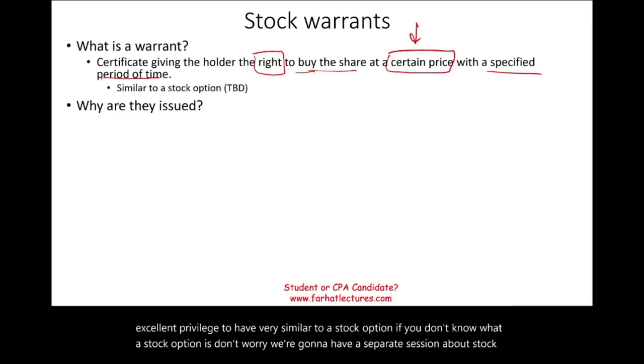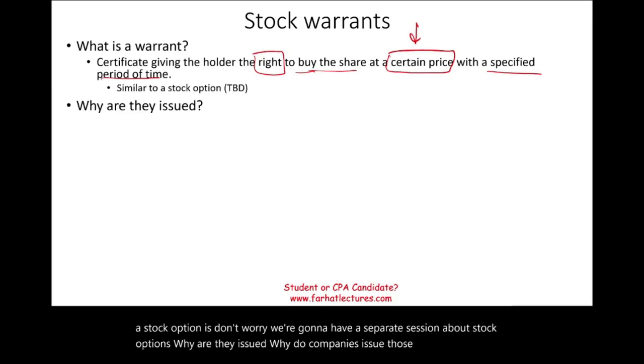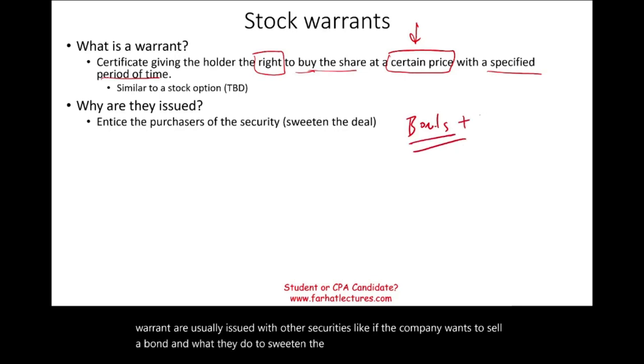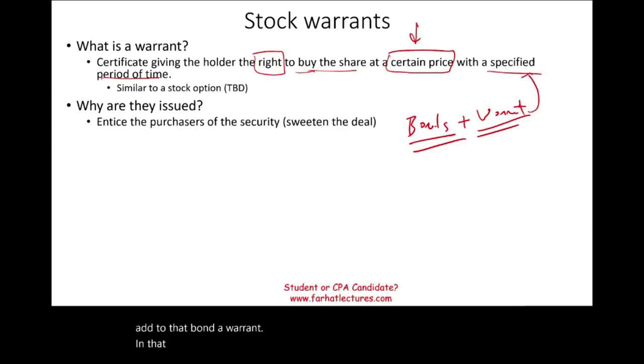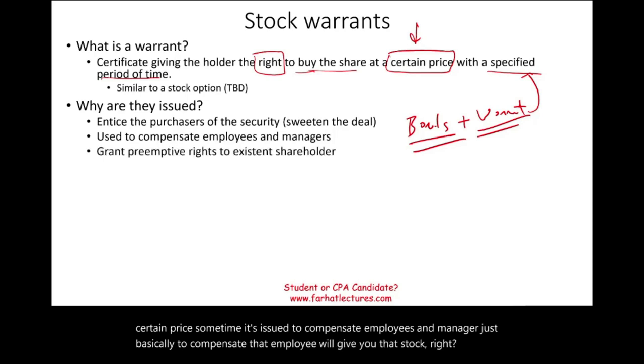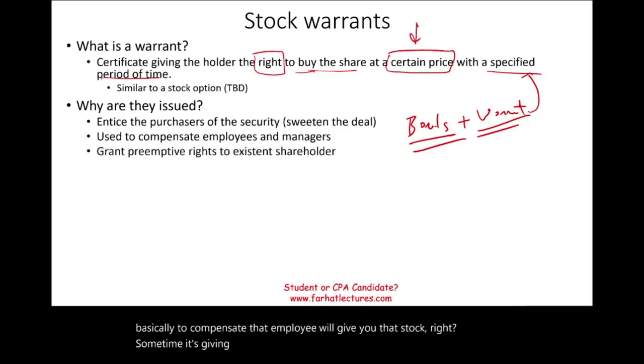Why do companies issue stock warrants? Stock warrants are usually issued with other securities. For example, if the company wants to sell a bond, they may add a warrant to sweeten the deal — the warrant gives the buyer the right to purchase stock at a certain price. Sometimes they're also issued to compensate employees and managers.